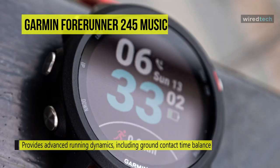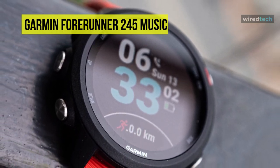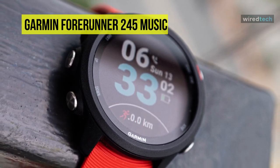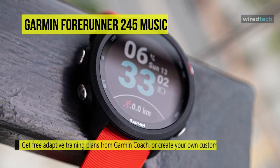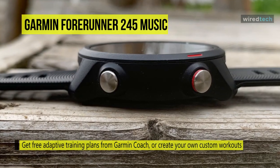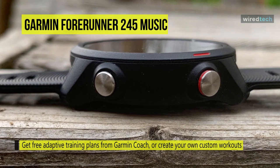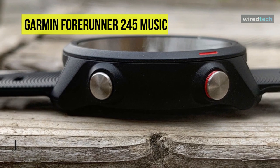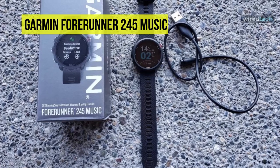Featuring activity profiles for cycling, pool swimming, elliptical, and more, it utilizes training status monitoring to provide helpful performance analytics. It will learn your VO2 max, aerobic-anaerobic training data, and optimal recovery time to help you optimize your workouts. It can also monitor your sleep quality, blood-oxygen saturation with a built-in pulse-ox sensor, and your stress levels 24/7.